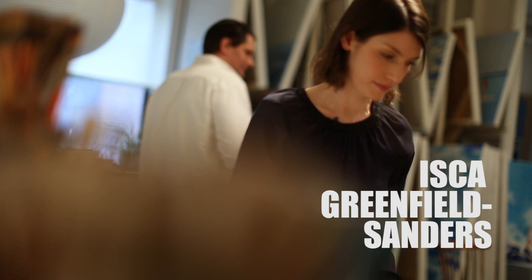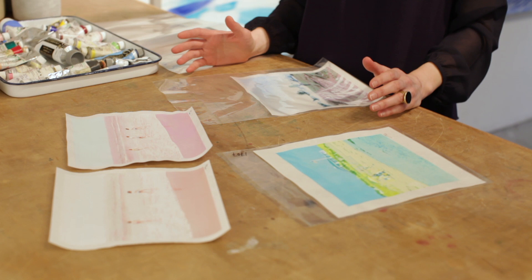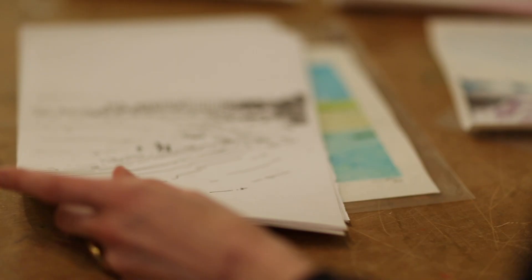Iska, Greenfield Sanders. My methodology is very mathematical. I have created a system within which I work, and I basically examine images — photographic images — through the lens of painting, and I break down a photographic image and rework it as a watercolor initially.